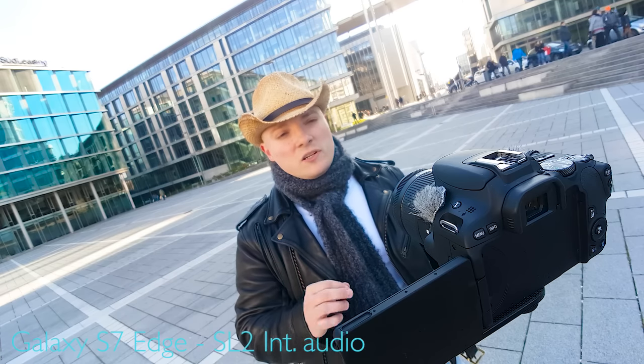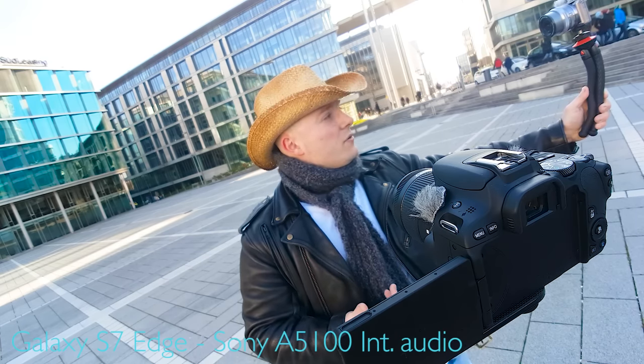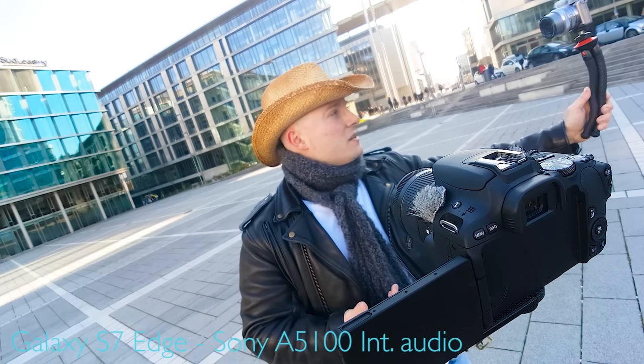The internal audio of the SL2, believe it or not, for an internal system actually delivers quite a decent performance. Compared to what you're getting from the Sony a5100, it's quite a step up. Bear in mind that the a5100 belongs to an older generation of cameras, so as all technology has advanced, so have the internal microphone systems. I'd go as far as saying if you're not looking to invest in an external shotgun mic right now, you can get away using the internal mics of the SL2, given that you also use micro wind muffs for wind protection.